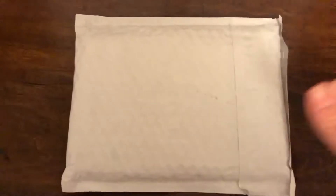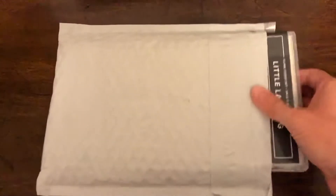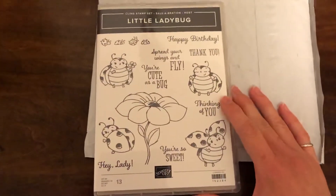Hello, this is Hannah with Hannah Crafted Gifts, and I've got another unboxing today. This was the item I mentioned in my unboxing video from yesterday was coming. I had a correction order that Stamp Hub helped me out with, and I got this Little Ladybug stamp set, which is really special.